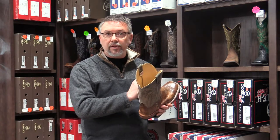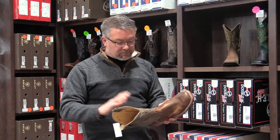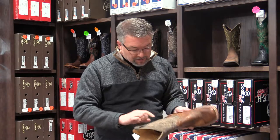Deep down inside this boot, it does not have a cushion insole — it has a thick leather insole. Long before sandals like Birkenstock, where you'd buy a cork sandal and the cork would take on the shape of your foot, they've been making boots out of leather for a hundred, two hundred years. That's exactly what happens in a quality western boot: as your feet perspire, the insole shapes to the shape of your foot, so it's like a custom fit.